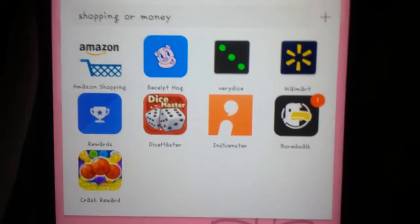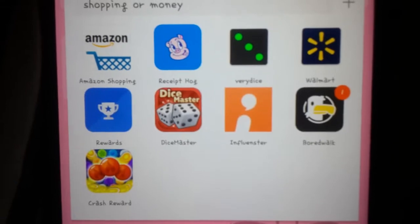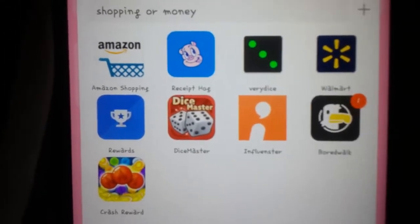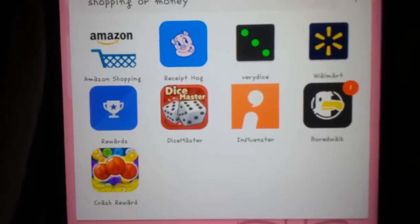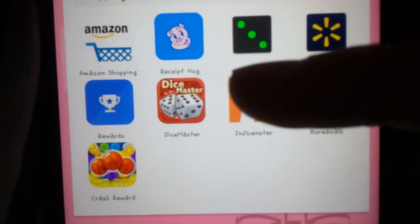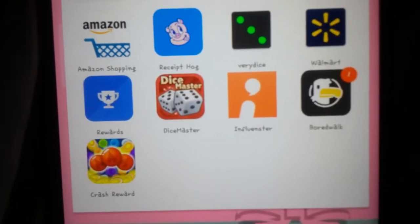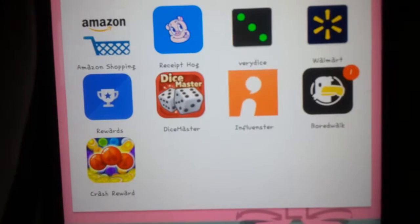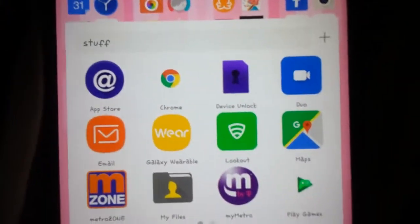This is my shopping or money folder: Amazon, we all know what that is. Receipt Hog — you take pictures of your receipts and get cash back. I haven't really stayed updated with it but you should try it. Fairy Dice, which I did a video on, Walmart Rewards, Dice Master — I don't really trust it — Influencer, Boardwalk — takes too long — and Cash Reward, which actually does work, I just don't have time or patience for it.